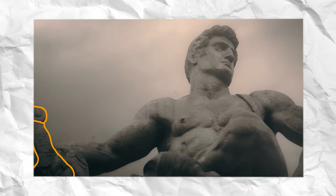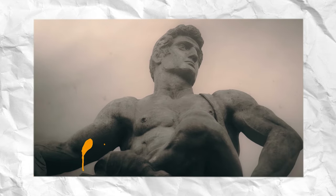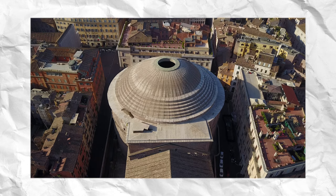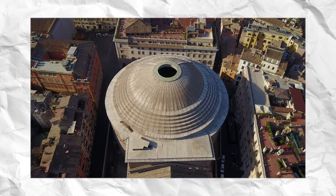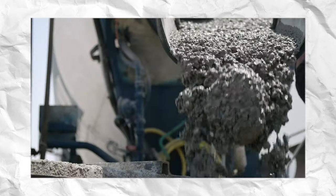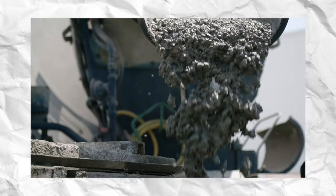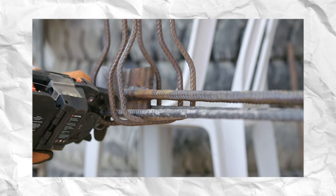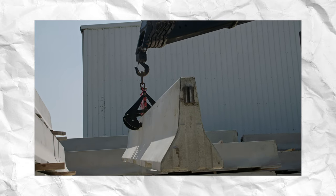Concrete has been used as a building material since Roman times. In fact, the Roman Pantheon, finished in 128 AD, is the largest unreinforced concrete dome in the world. Today, concrete is mixed to different specifications and when used in construction, it's often reinforced with steel, making it incredibly strong, versatile and easy to work with.